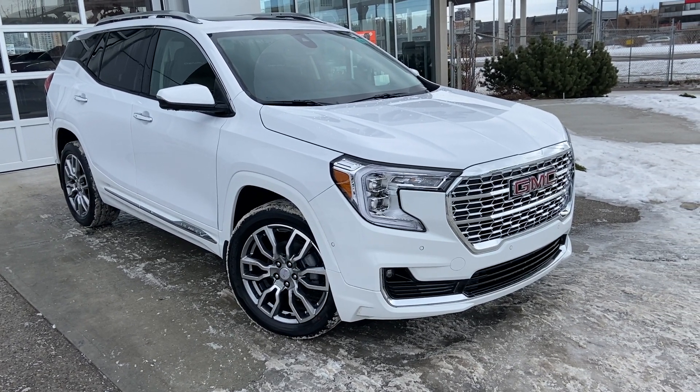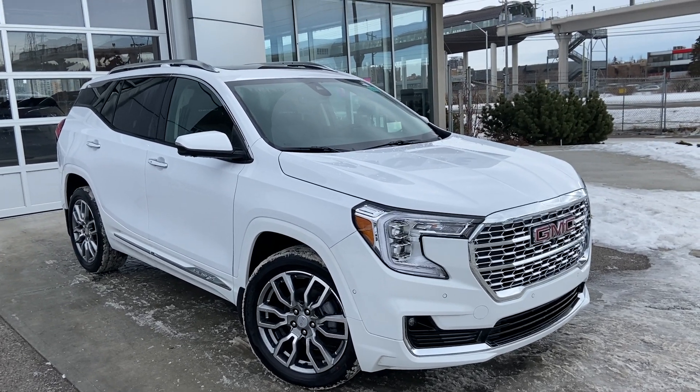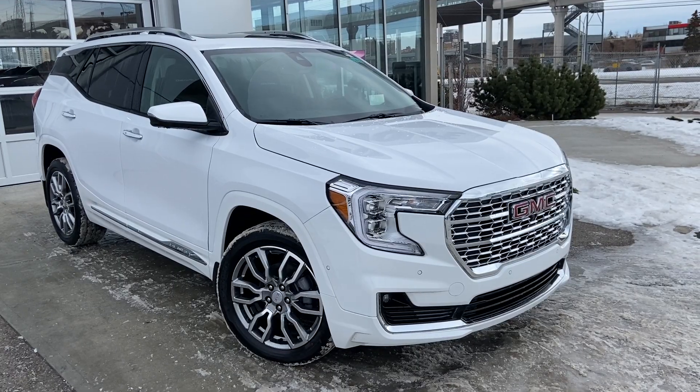Welcome to the brand new 2023 GMC Terrain Denali. The Denali Terrain is powered by a 1.5 turbocharged 4-cylinder engine mated to a 9-speed automatic transmission.